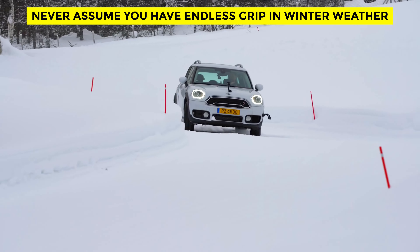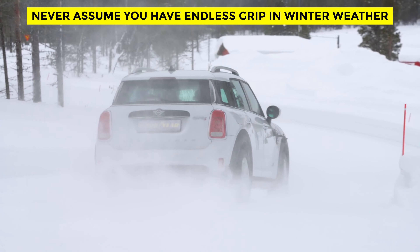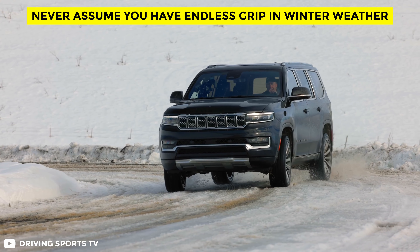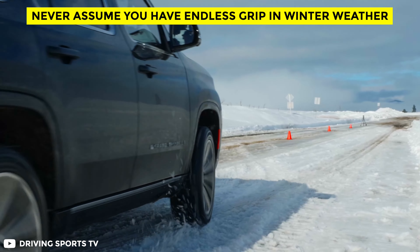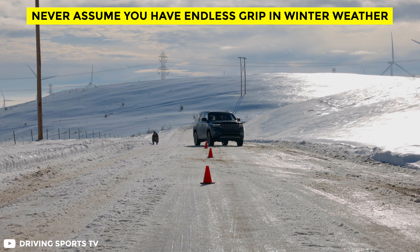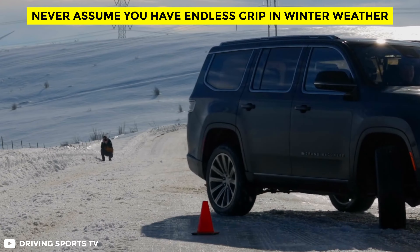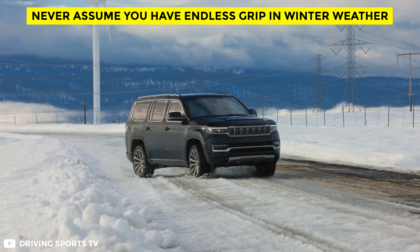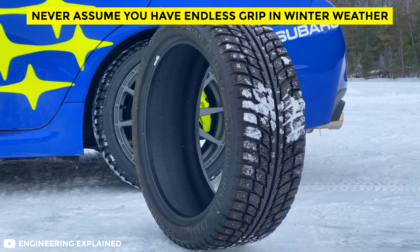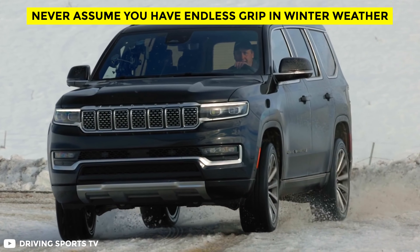Can an all-wheel drive system save you when weather turns really ugly? Consumer Reports' evaluations show that all-wheel drive may provide some benefit, but it's no guarantee. Their tests showed that winter tires matter far more than all-wheel drive in many situations. In a braking test with a 2015 Honda CR-V, the vehicle stopped from 60 mph in about 300 feet on winter tires, but took more than 650 feet — over twice as far, and an entire football field longer — on its original all-season tires. We strongly recommend buying winter tires for your all-wheel drive car, as the benefits far outweigh the cost.